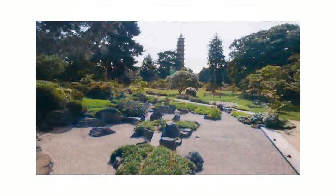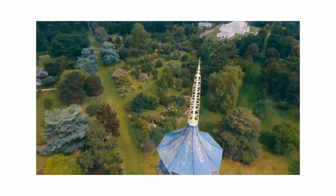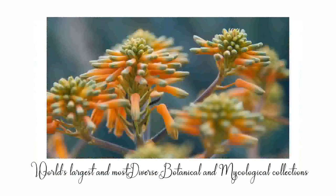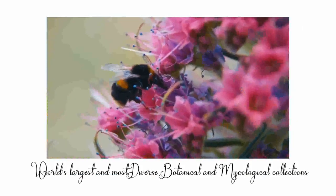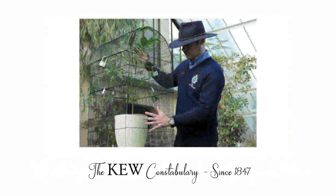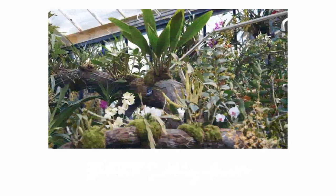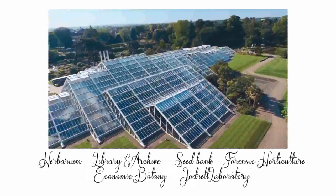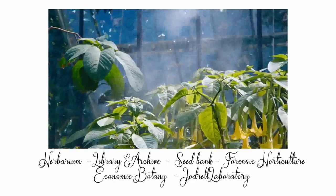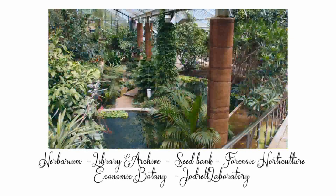Kew Gardens has diverse features that keep people coming back. It is known for the world's largest and most diverse botanical and mycological collections. It even has its own police force, the Kew Constabulary, operational since 1847. Highlight activities at Kew Gardens include the herbarium, library and archives, seed bank, forensic horticulture, economic botany, and the Geodril laboratory.